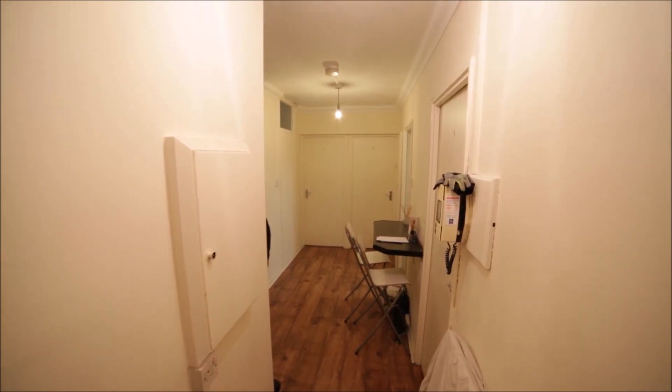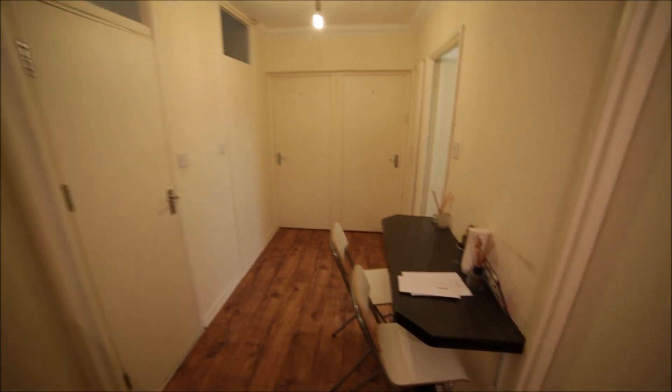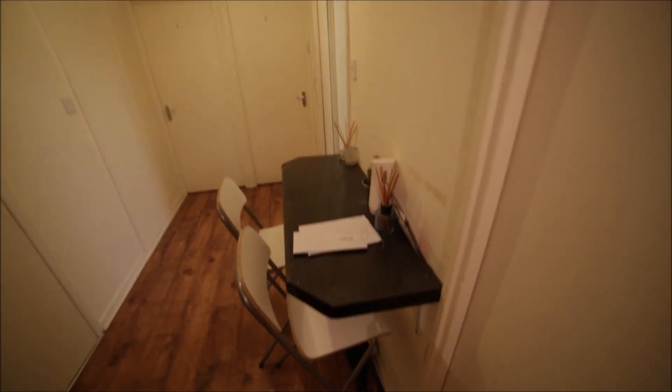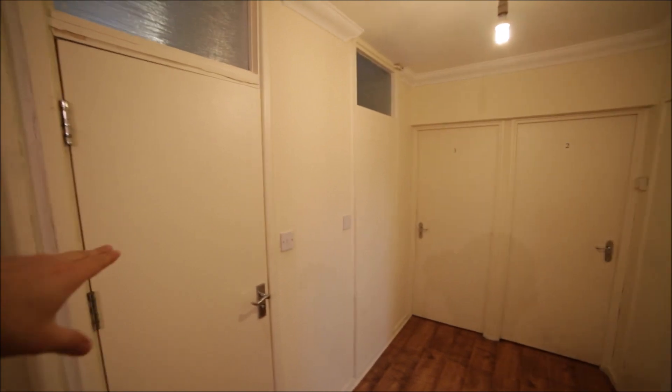So I'm entering the property, I'm in the corridor. The corridor is quite spacious. You have a dining area here with two bar chairs and a table, and we have four rooms here. Room number one, here's the bathroom.